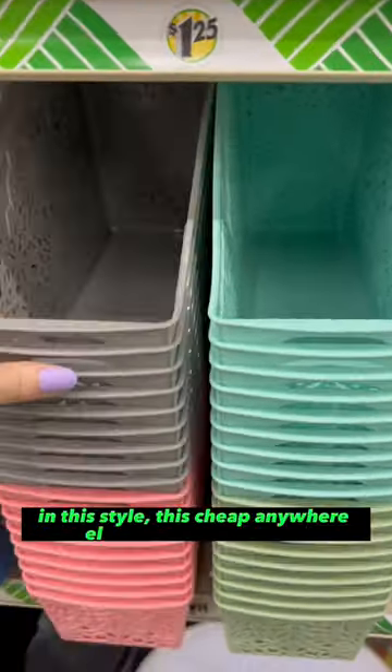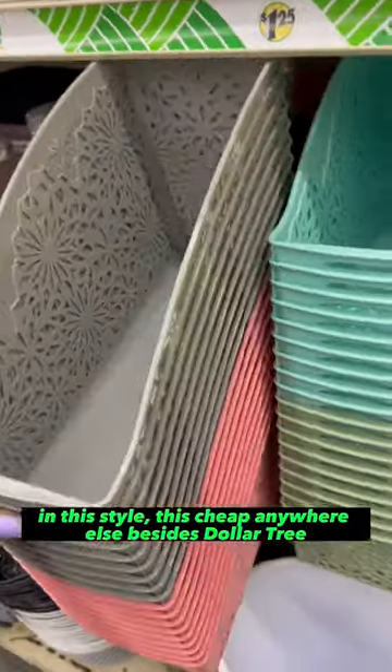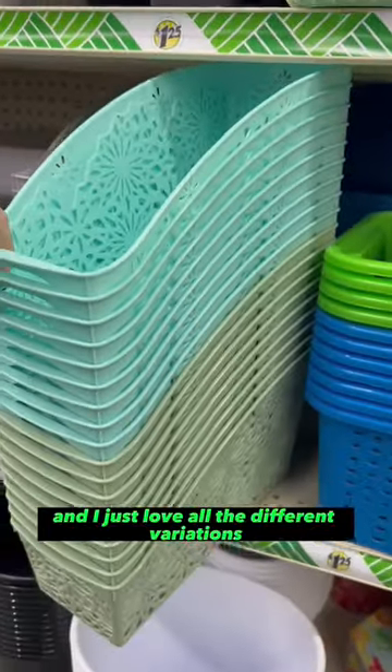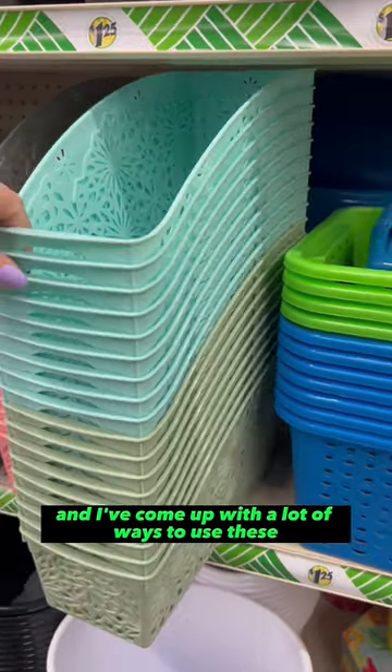And for $1.25, you're just not going to find this quality and this style this cheap anywhere else besides Dollar Tree. They had these skinny ones here and I just love all the different variations and I've come up with a lot of ways to use these.